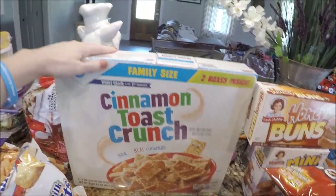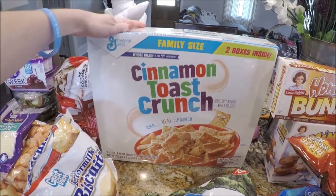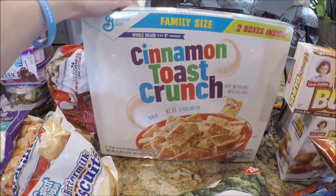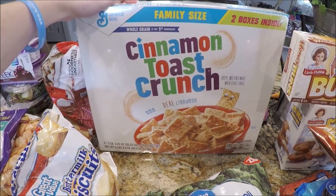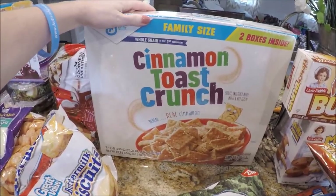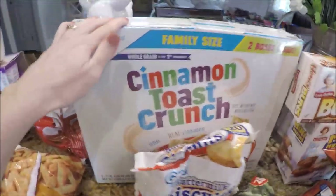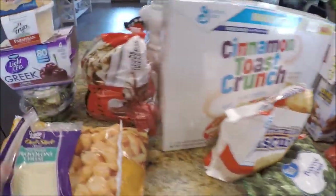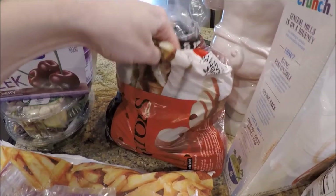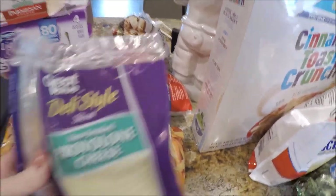Trey has been loving cinnamon toast crunch — I've had to buy it in bulk. I got two family-size boxes for seven dollars, so $3.50 a box. I know I should find couponing deals on cereal, but without coupons I don't think that's bad for a huge box. I also got five pounds of red potatoes for about three dollars for the pork chop dinner — I'll use the leftovers for something else.